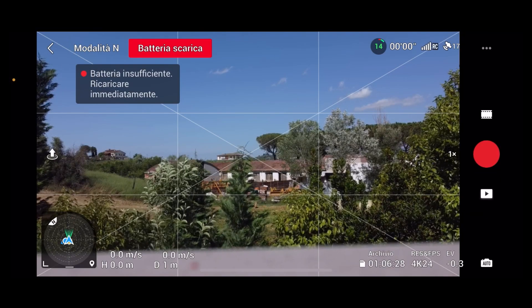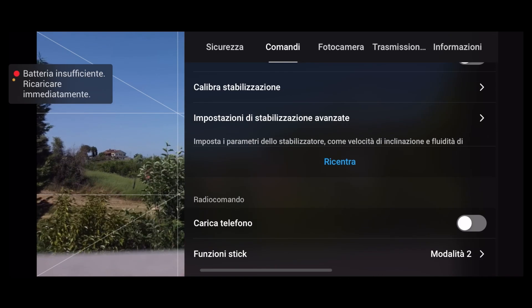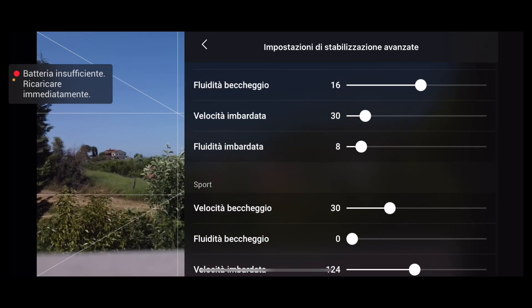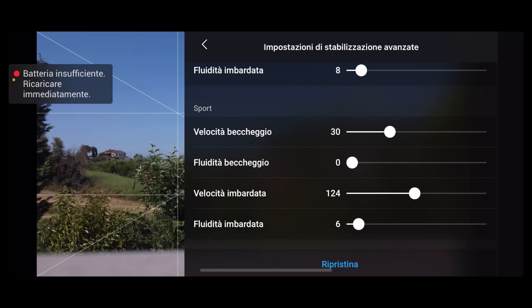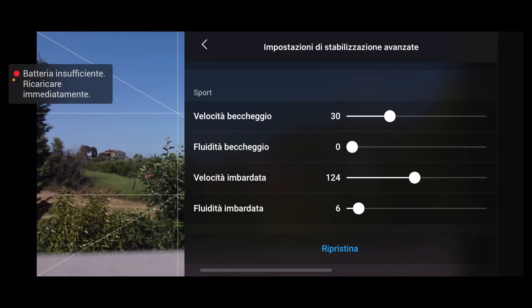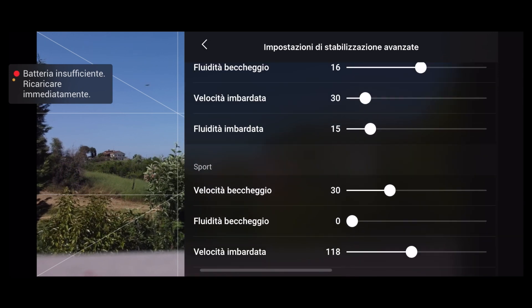Voglio andare sulla personalizzazione dei comandi — Impostazione Stabilizzazione Avanzata. Provo a modificare i parametri e voglio vedere se li ripristina. La velocità di beccheggio viene correttamente ripristinata, e la fluidità di beccheggio viene ripristinata. La velocità di imbardata invece non viene ripristinata, né la fluidità di imbardata — non tutti i parametri vengono ripristinati, alcuni sì e altri purtroppo no.